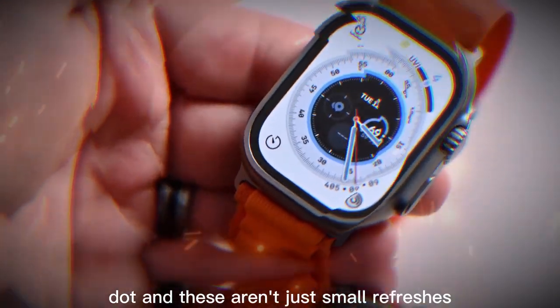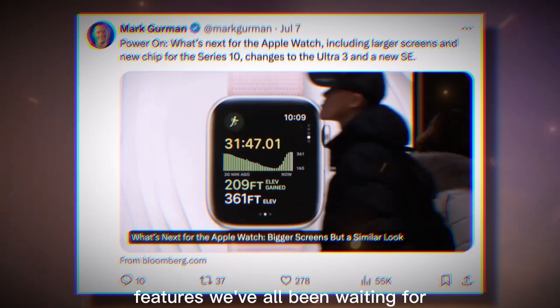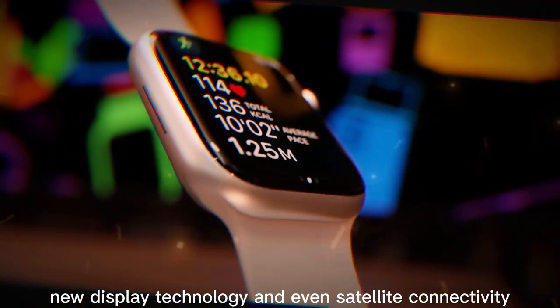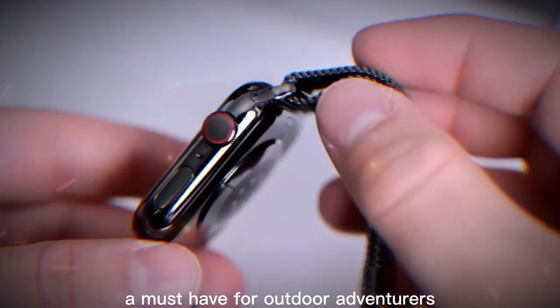And these aren't just small refreshes. Apple could finally be introducing new health tracking features we've all been waiting for, plus faster performance, improved battery life, new display technology, and even satellite connectivity that could make the Ultra 3 a must-have for outdoor adventurers.